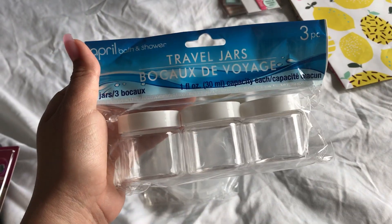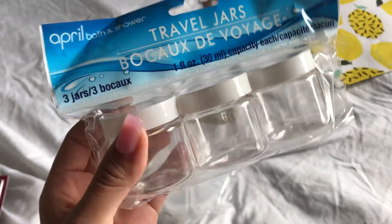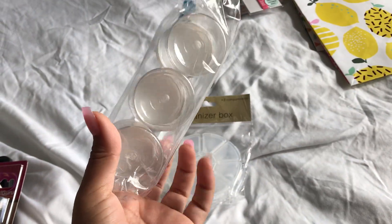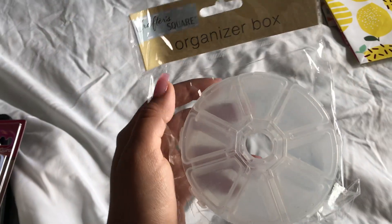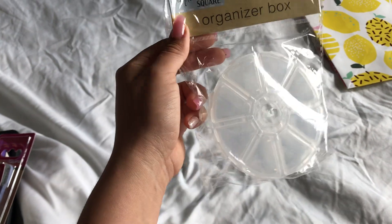I also got these travel jars. I'm going to put my beads in here. I have some beads to make some waistbands, so I definitely need some of these. And then this one is an organizer box as well — these are for the smaller ones.